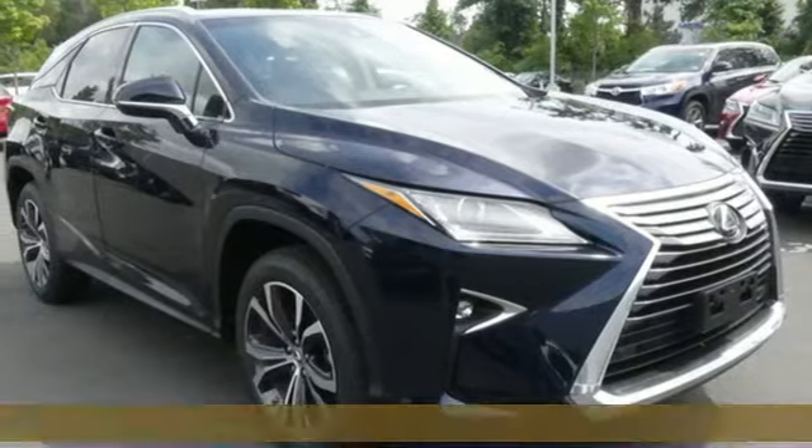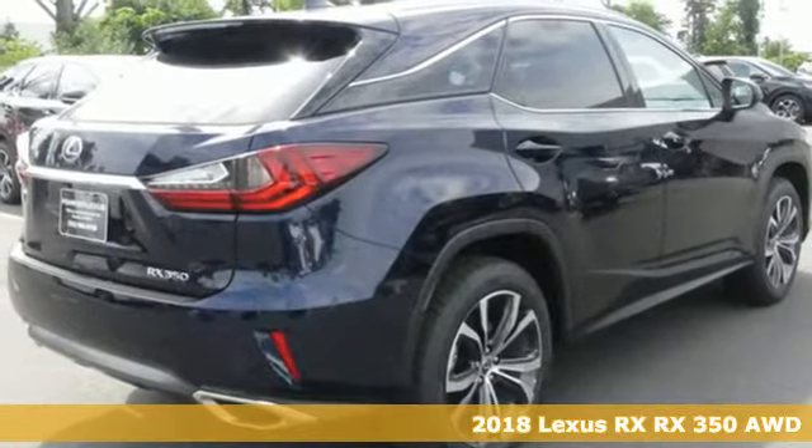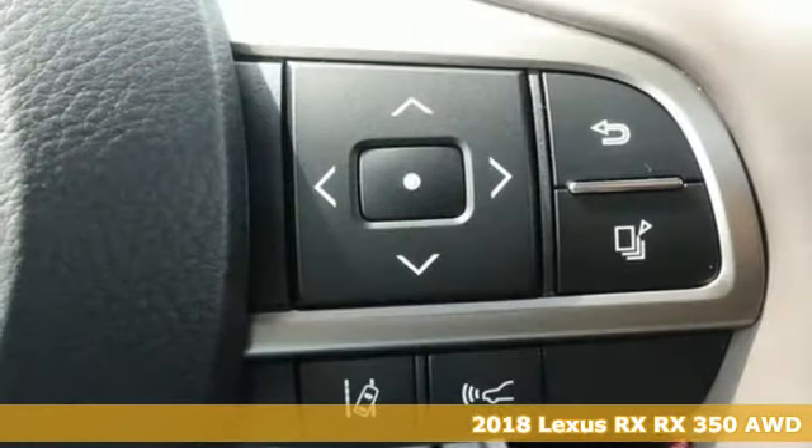Here's a 2018 Lexus RX. Luxury awaits in every Lexus. You'll look forward to every drive with features like these.